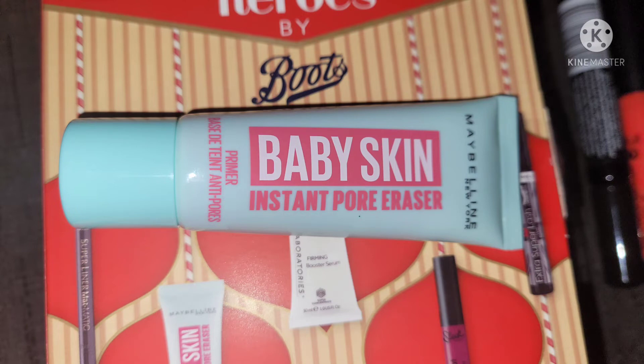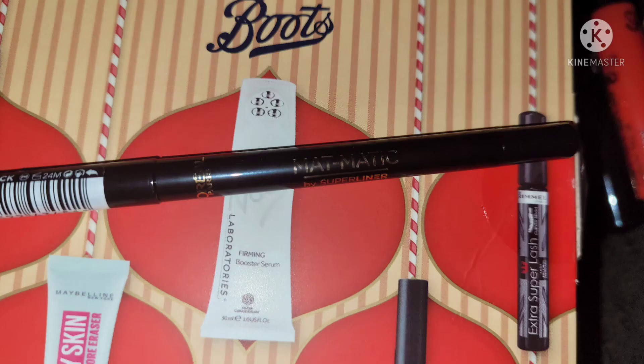Then we have a Maybelline product: the Maybelline New York Baby Skin Instant Pore Eraser Primer. The next product is by L'Oreal — it is the Mattematic by Super Liner — a black eyeliner with a pencil sharpener at the bottom end and a retractable liner at the top, in black.